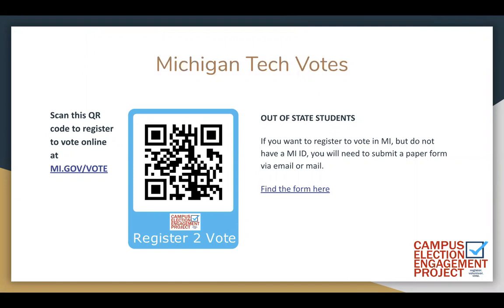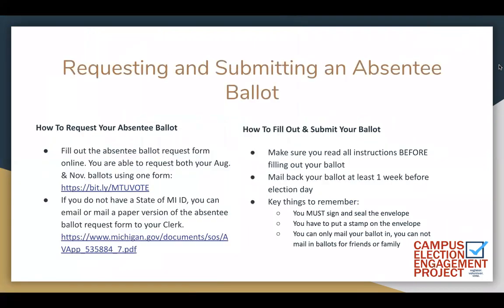If you do not have a Michigan ID, use this QR code or visit michigan.gov/vote to download a paper form to mail or email to your Houghton City Clerk. All Michigan voters can vote absentee. It's a two-step process: requesting and then returning your ballot. Find more information at michigan.gov/vote.